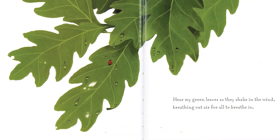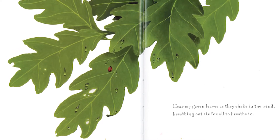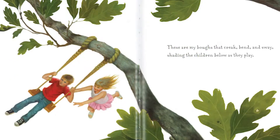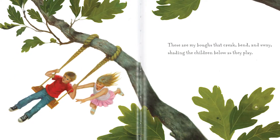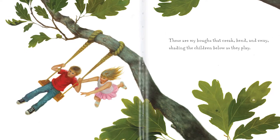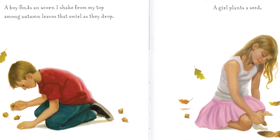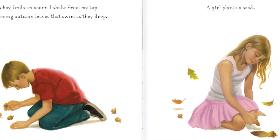Hear my green leaves as they shake in the wind, breathing out air for all to breathe in. These are my boughs that creak, bend and sway, shading the children below as they play. A boy finds an acorn, a shake from my top, among the autumn leaves that swirl as they drop.